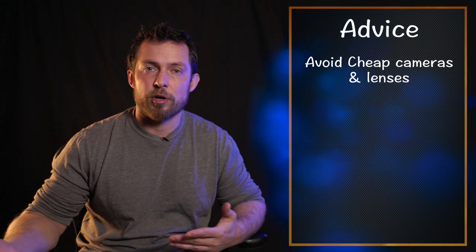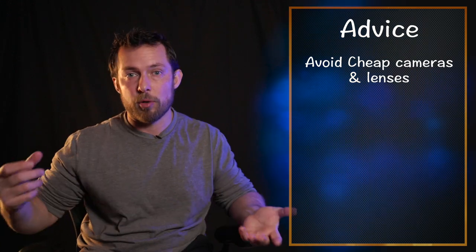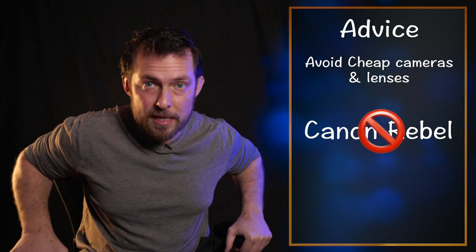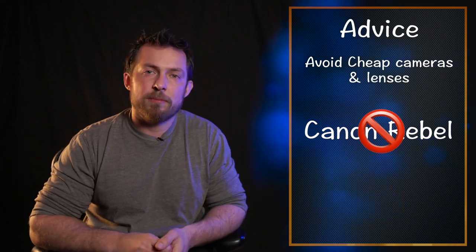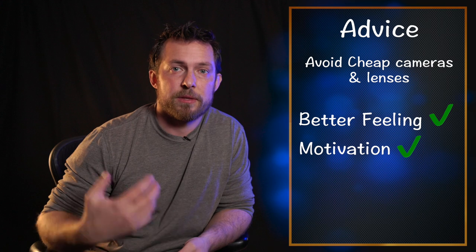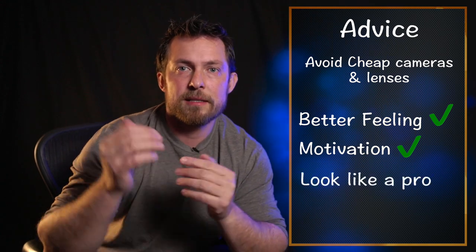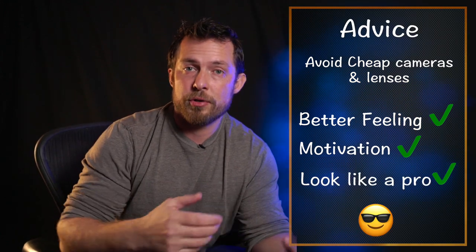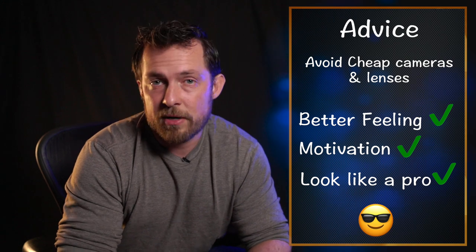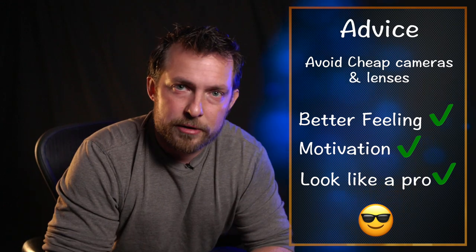I've seen professional photographers working for companies shooting with a Canon Rebel — they get paid and make money, but it also limits their photography. Staying away from cheap gear is going to make you feel better about what you have. There's a psychological element to it, and it's also going to push you to get better pictures. When somebody sees you arrive at a photo shoot with a big, professional camera, they're going to treat you differently than if you walk in with a small camera. People will pay you more if you look like you know what you're doing.